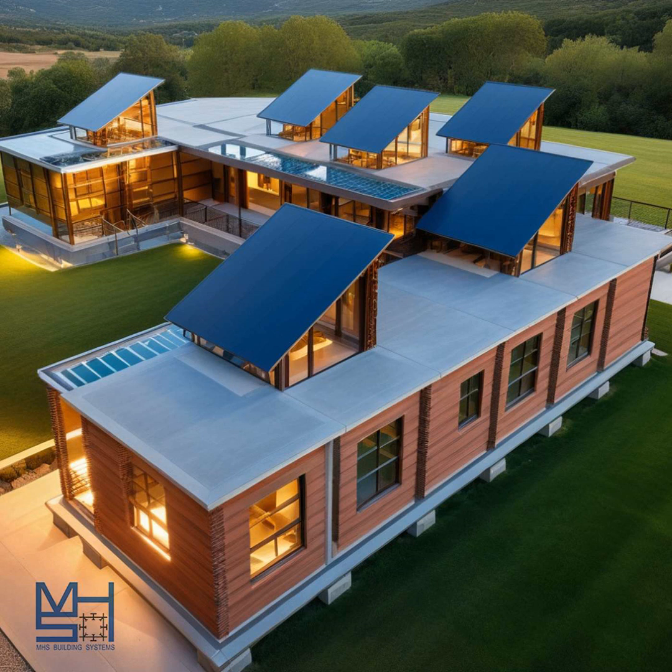The driving force behind all of this is a pretty remarkable individual: Tim C. Hetgar, the architectural engineer who invented the MHS system. He was always fascinated by the intersection of architecture, engineering, and sustainability. He wanted to create a building system that was not only structurally sound and aesthetically pleasing, but also environmentally responsible and adaptable to changing needs — he wasn't just thinking about building houses, he was thinking about building a better future. His commitment to that vision is evident in the numerous patents he holds for his modular aluminum systems both in the U.S. and China, and his work has been recognized with numerous awards, speaking to the global impact his innovations are having.